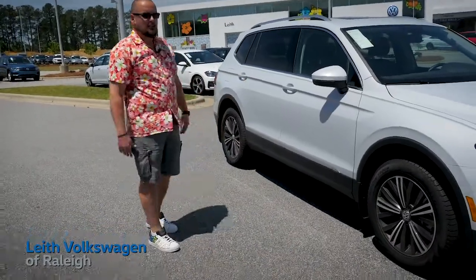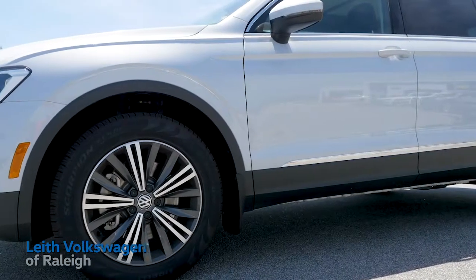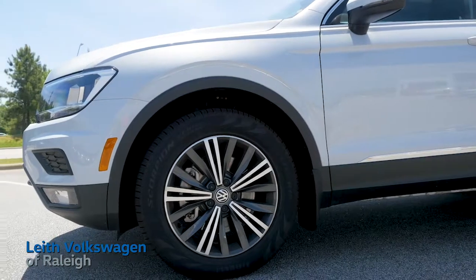We've added about ten and a half inches to the previous year's model, and it's sitting on 18-inch alloy rims.